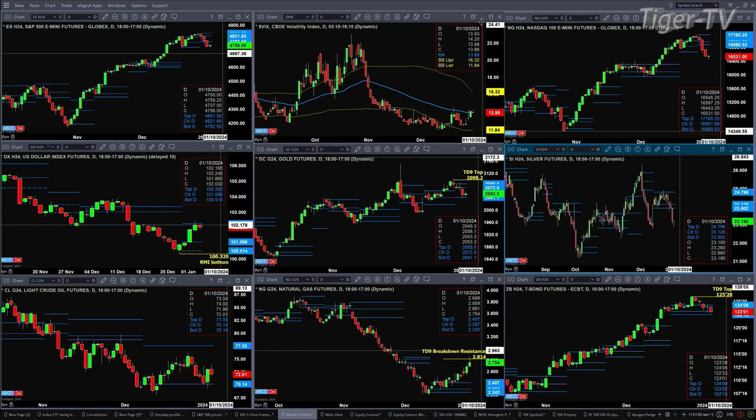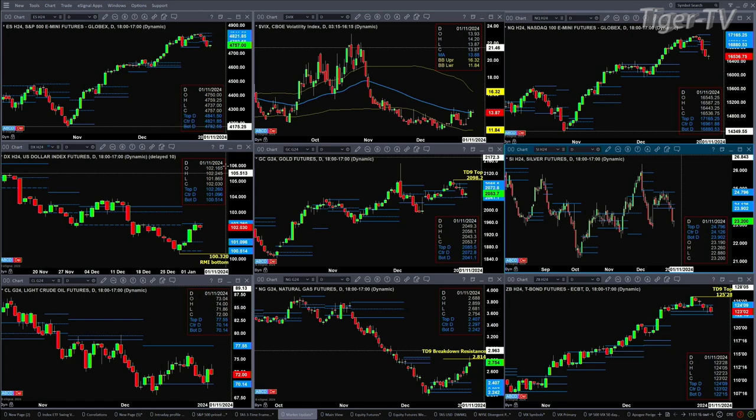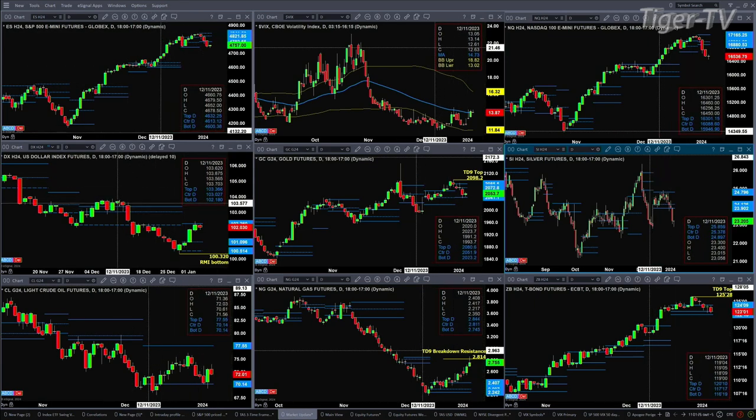The NQ also may be having a one- or two-day reprieve after four consecutive days to the downside. The U.S. dollar had a beautiful rally right up into resistance — got to love having these profiles out there. 102.26 is a key resistance level. A close above that suggests a further rally, with the most recent highs being the price target up at the 103.87 level.